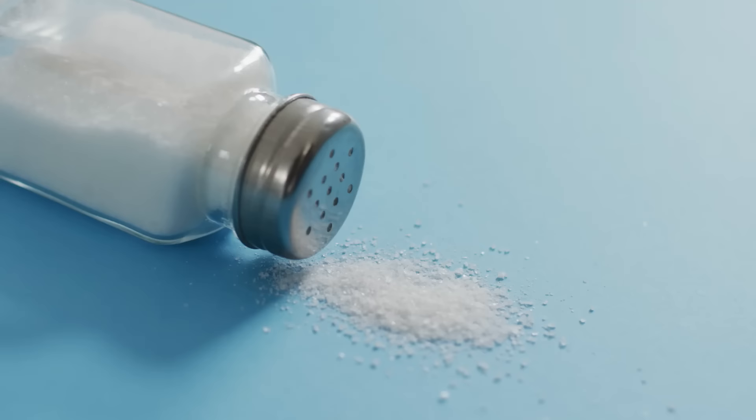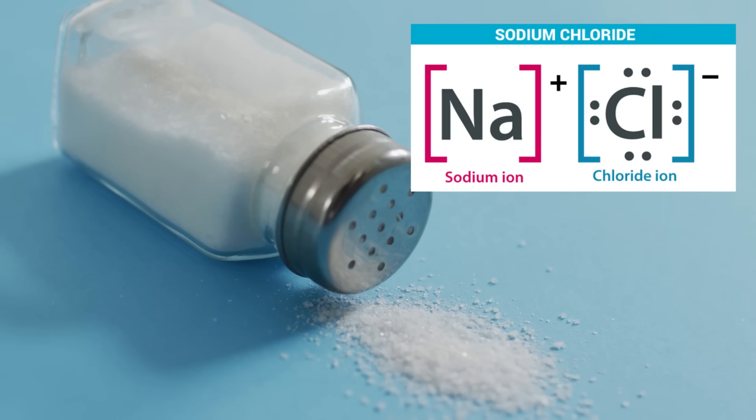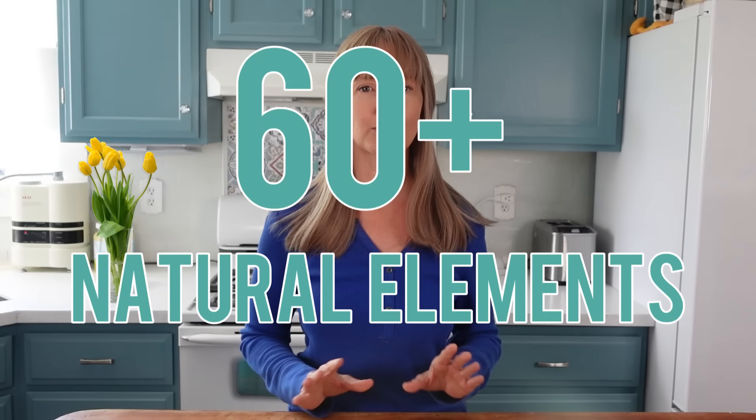which has protected it from erosion and pollutants found in the air and water above. Redmond's Salt does not add to nor remove anything from their salt. Table salt, by contrast, is processed to remove natural minerals such as calcium, potassium, and magnesium, and is then fortified with additives such as anti-caking agents, sometimes dextrose — which is a sugar — and potassium iodide, which is iodine in its synthetic form. Redmond's Real Salt does none of those things. Their salt is kept in its original blueprint as nature intended.